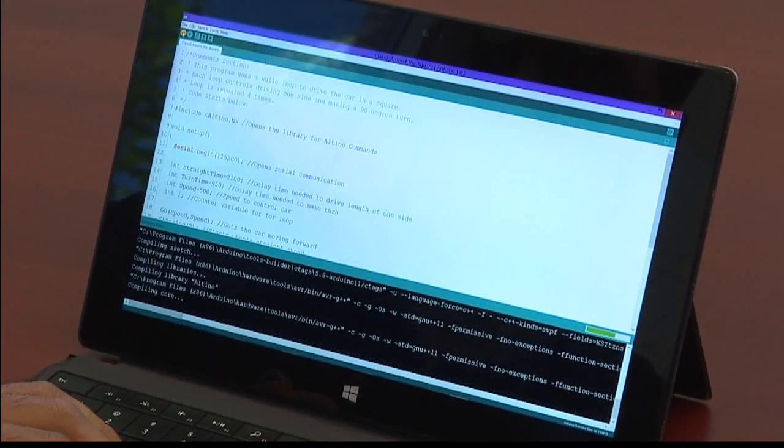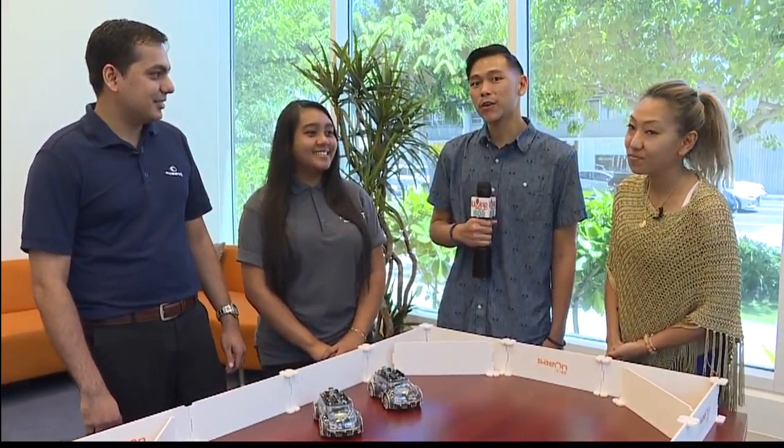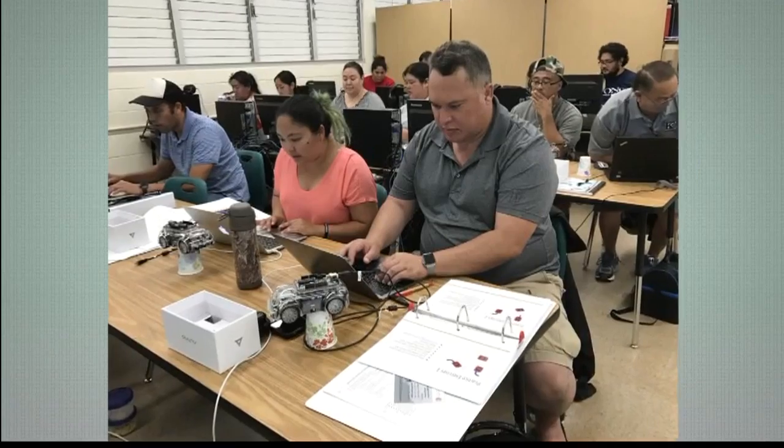Hey everybody, welcome back to Living 808. Today on Geeks and Gadgets, PJ and I have some special guests joining us. We have Samil Thapa from OceanIT, a local high-tech company here in Hawaii, and we have Kayla Deniega, a senior from Waipahu High School. They're teaching teachers about technology, innovation, and especially coding, and they're doing it by utilizing these really cool cars that we have in front of us.